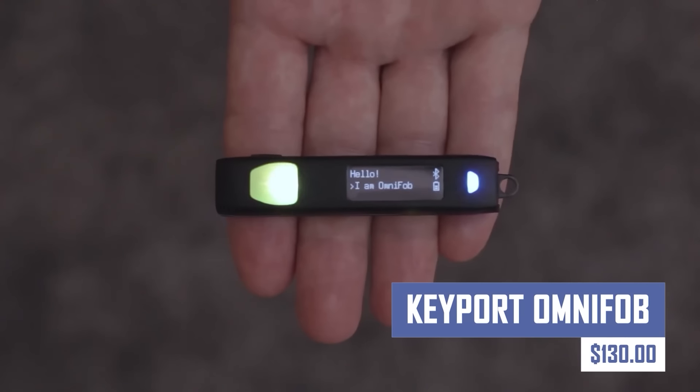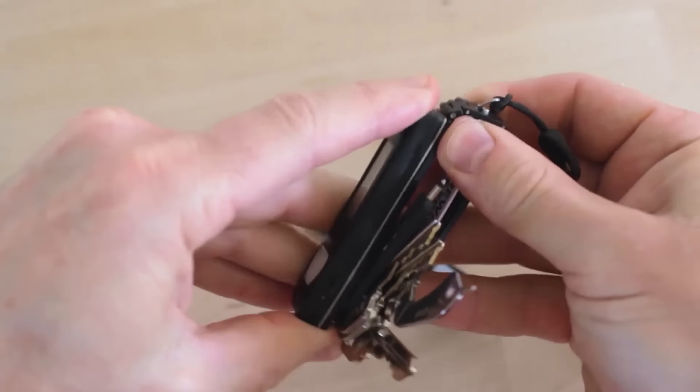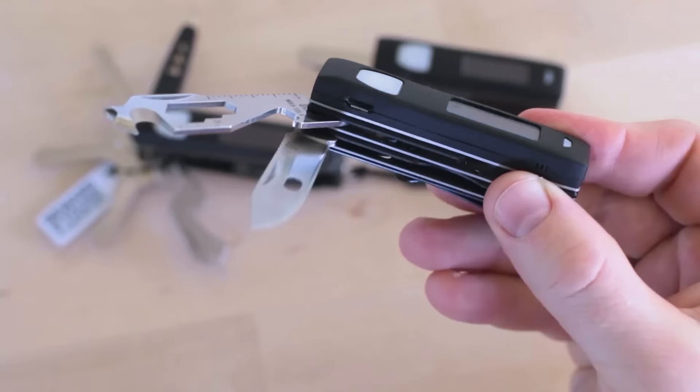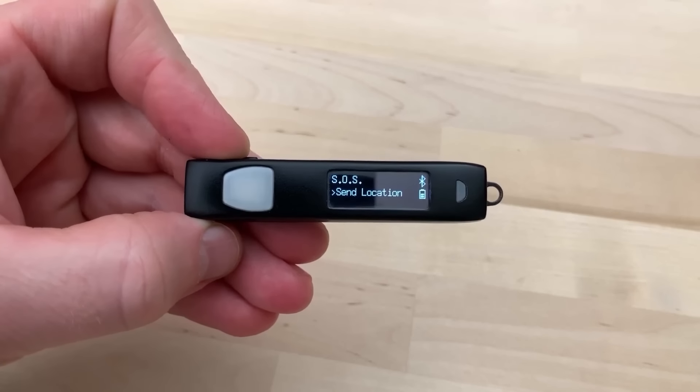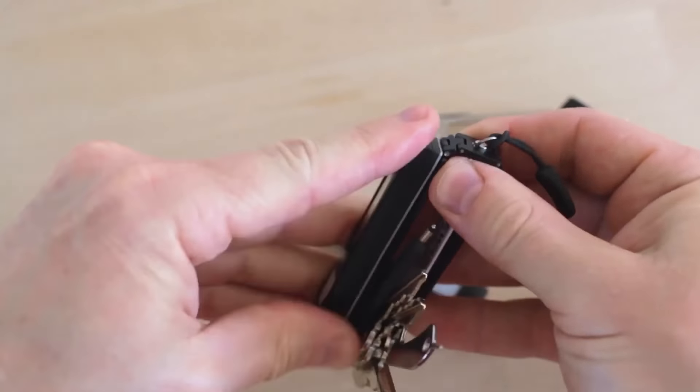Ditch the bulky keychain with the Keyport OmniFob. This sleek and versatile organizer securely holds your keys, tools, and other small essentials in a compact and modular design. It simplifies everyday carry and keeps your pockets snag-free.